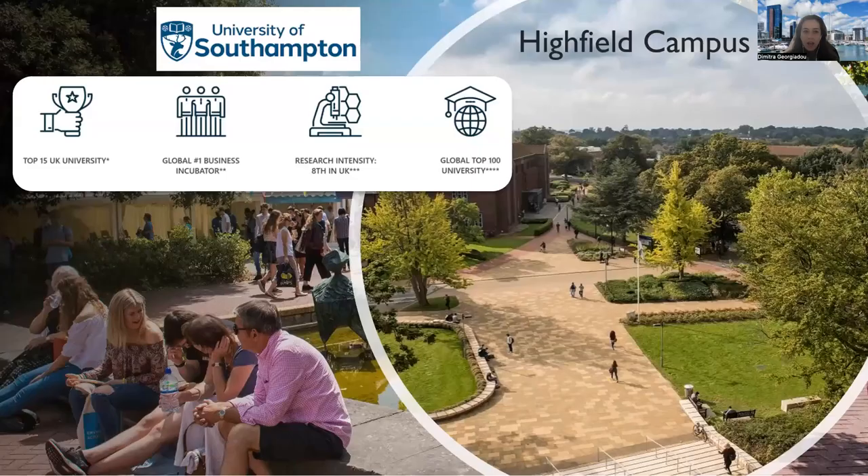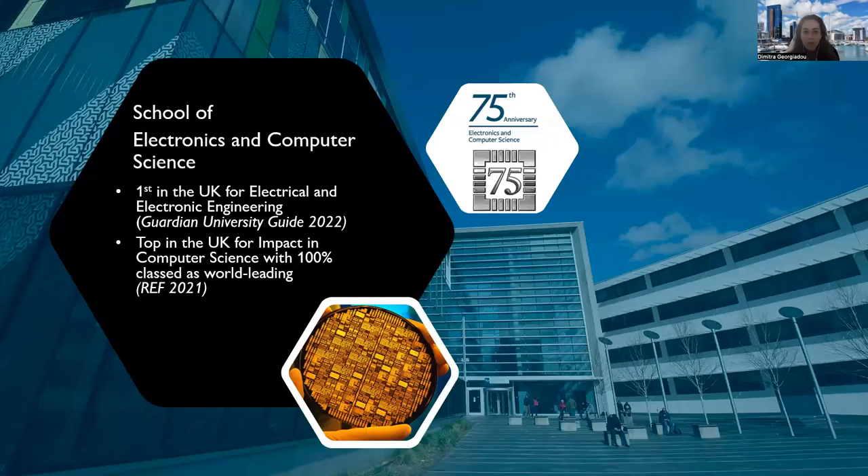The University of Southampton is one of the top 15 universities in the UK, famous for research intensity and highly ranked globally. This university is number one in the UK as a business incubator and we have an innovation campus next to us. My group and I are based in the Highfield campus — a very green and vibrant campus.